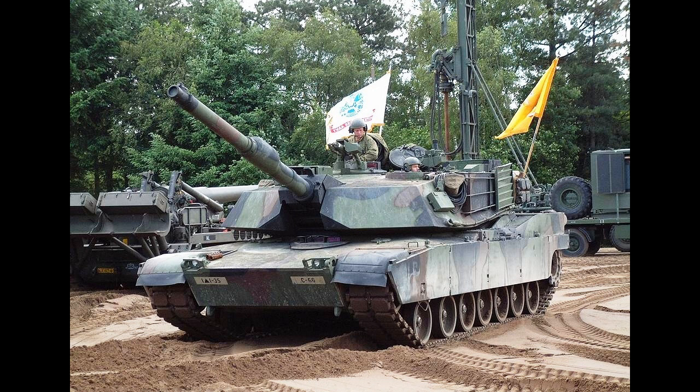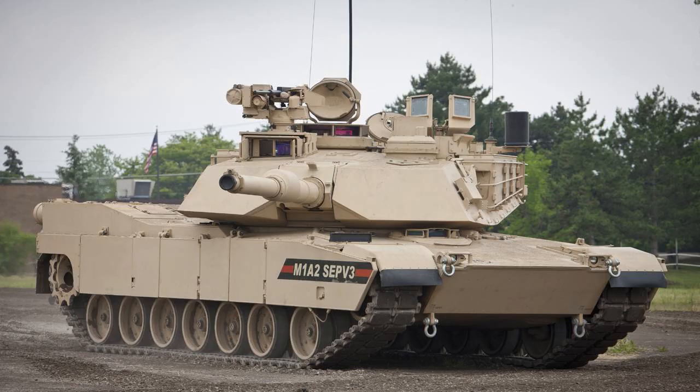The armor provides exceptional protection against various types of weapons, including high-explosive anti-tank (HEAT) rounds and armor-piercing fin-stabilized discarding sabot (APFSDS) rounds. The tank's armor also includes a system that detects and deflects incoming rounds, further enhancing its defensive capabilities.